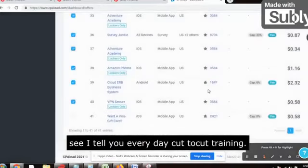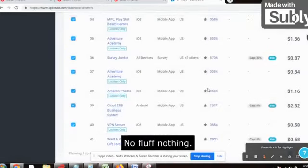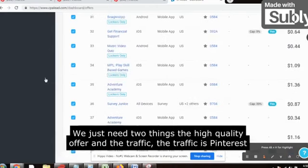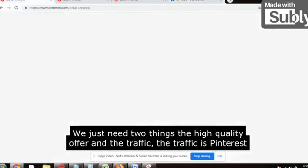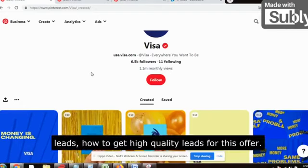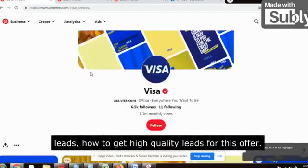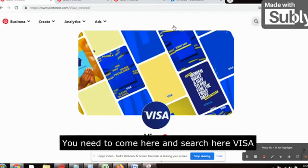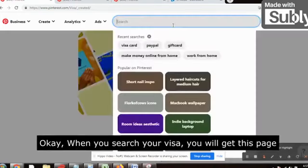Now comes the traffic. We just need two things: the high quality offer and the traffic. The traffic is Pinterest. Wait — don't skip the video thinking this is the old method. I will tell you how to get high quality leads for this offer. This is the Pinterest account — you need to come here and search 'Visa.'